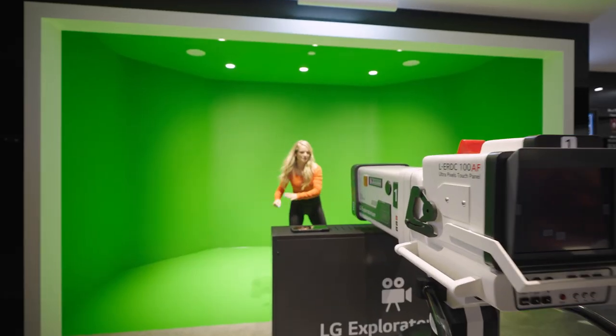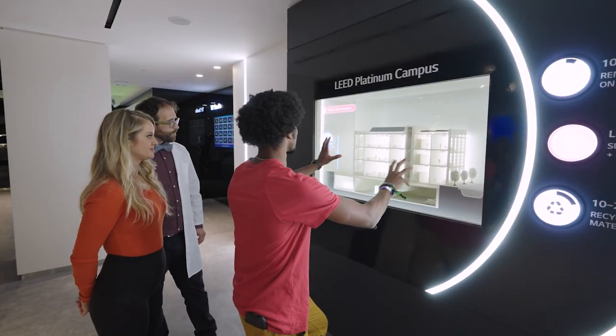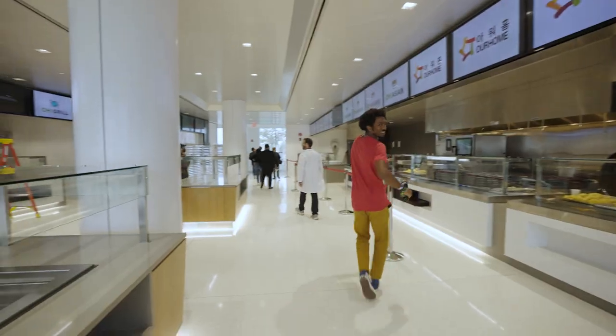As much fun as we were having inside the Exploratorium, we also had an opportunity to take a tour of the whole entire campus. The building is LEED Platinum certified, meaning it's designed for sustainability and energy efficiency, providing plenty of awesome workspace and amenities for employees, including a full gym and food court.